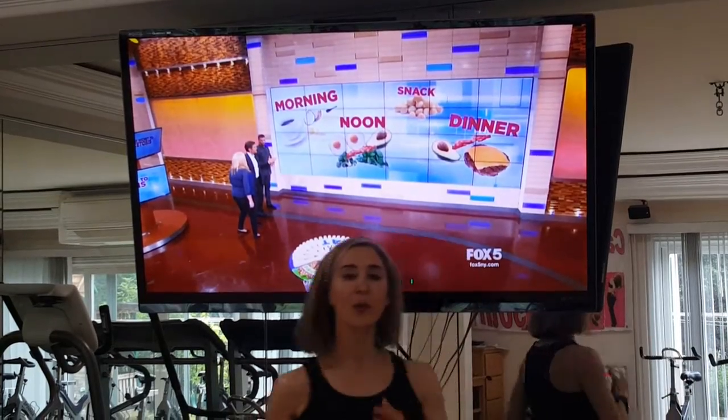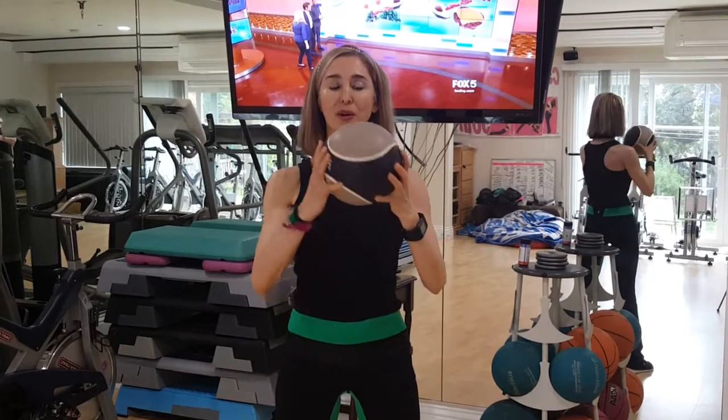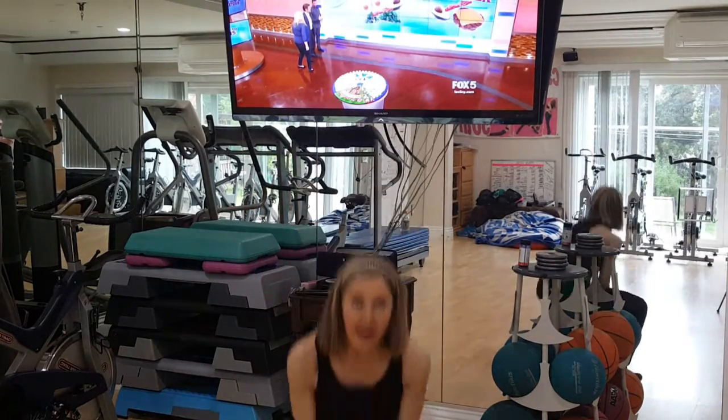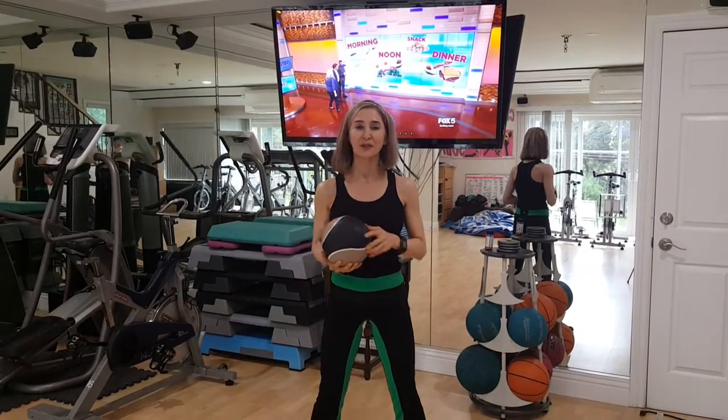We'll talk more about that tomorrow, but right now I'm going to show you your second exercise to burn fat. This is a three pound weighted ball. I'm going to reach down and lift up, going as fast as I can — you want to do 50 of these.